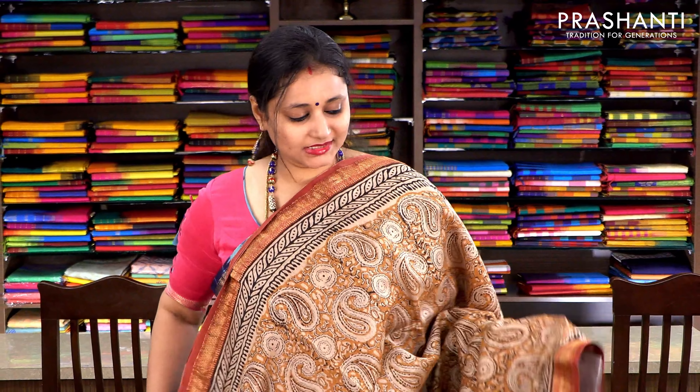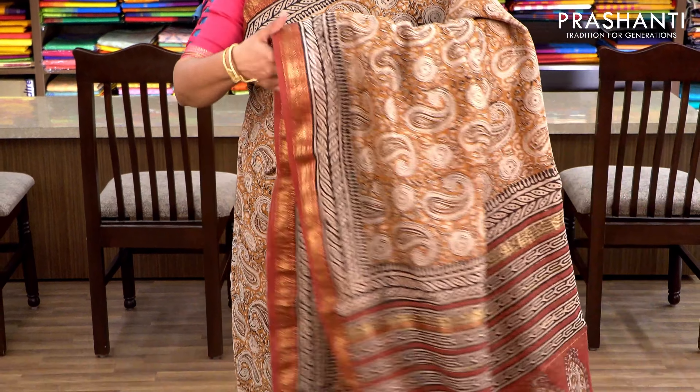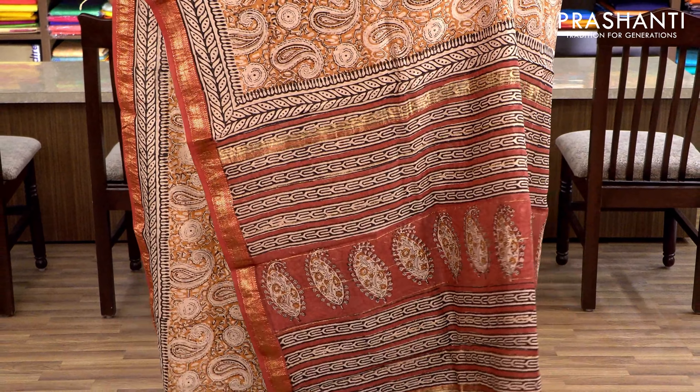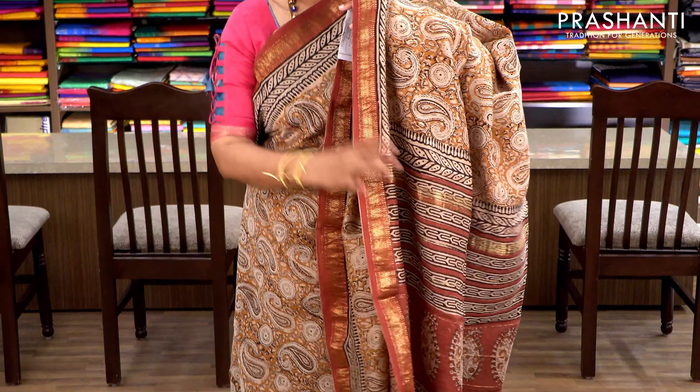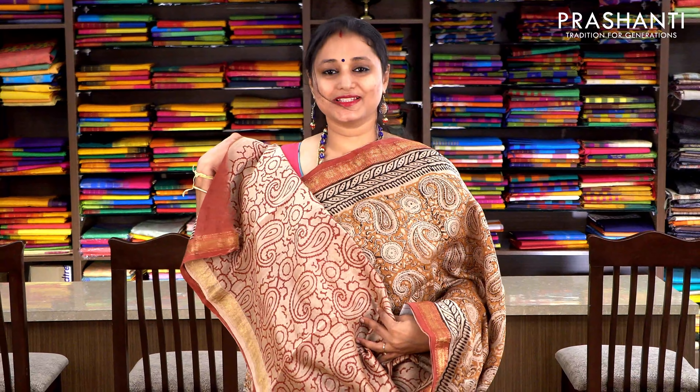Beige and mustard with Maheshwari borders on either sides. The body has a kalamkari style print running throughout the saree, with a printed pallu and a beige blouse with all-over prints. Priced at ₹2370.